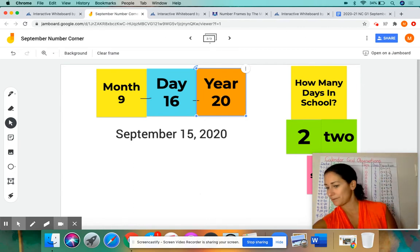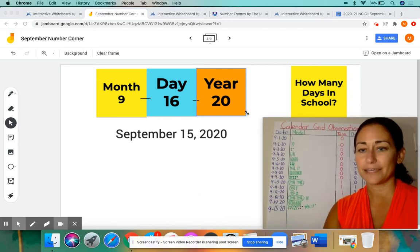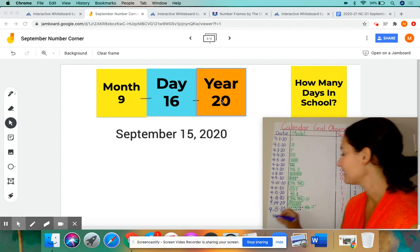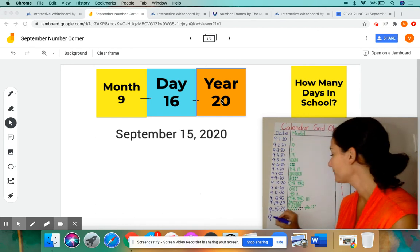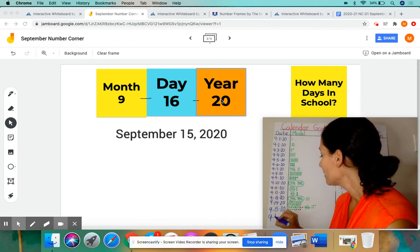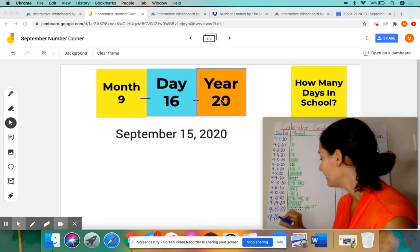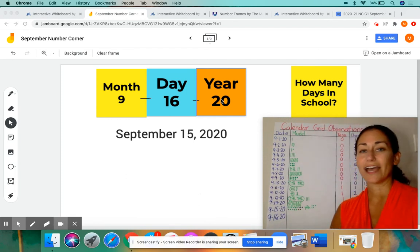I'm going to get my marker and add the date. We're going to continue our calendar grid observation chart. I'll make the screen a little larger so you can see it. There's yesterday's date. The 9 stays the same because it's still September — dash — now we have to put 16 since it's the 16th of the month, it's not the 15th anymore — dash — 2020 because it's still the year 2020.